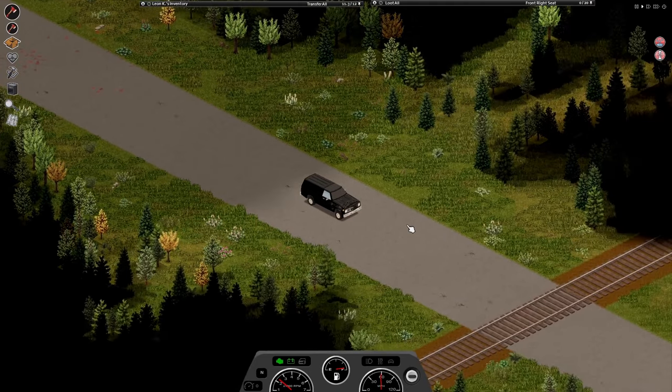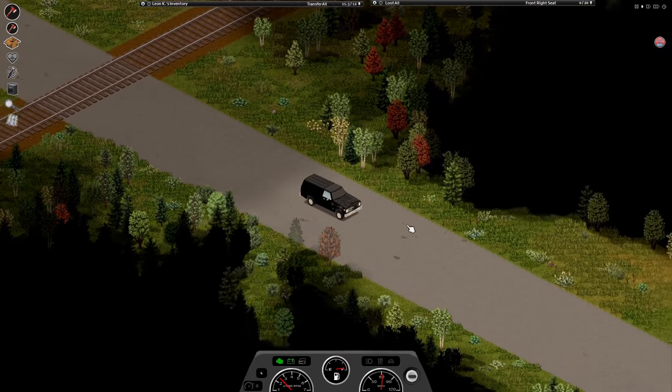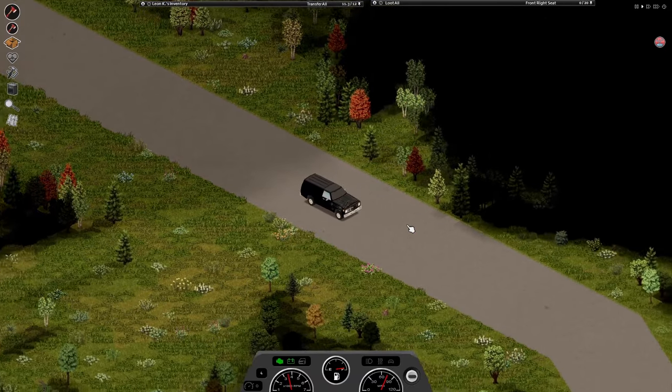Hello, I'm Bear of Curses and today I want to show you some really unique base locations in Project Zomboid.